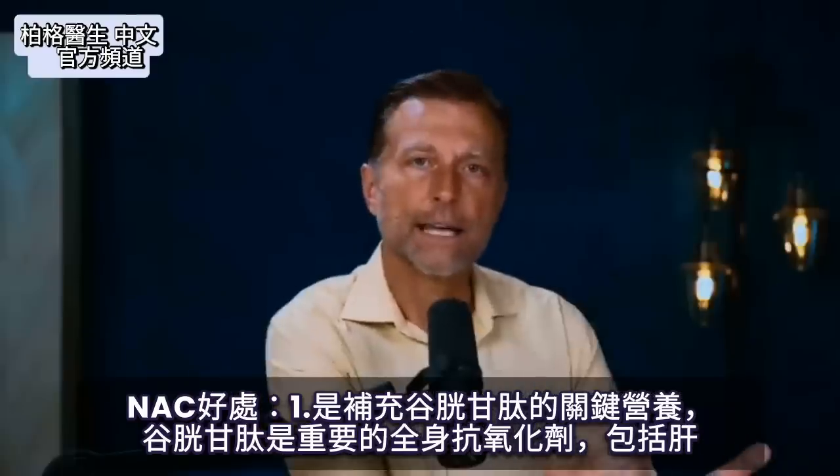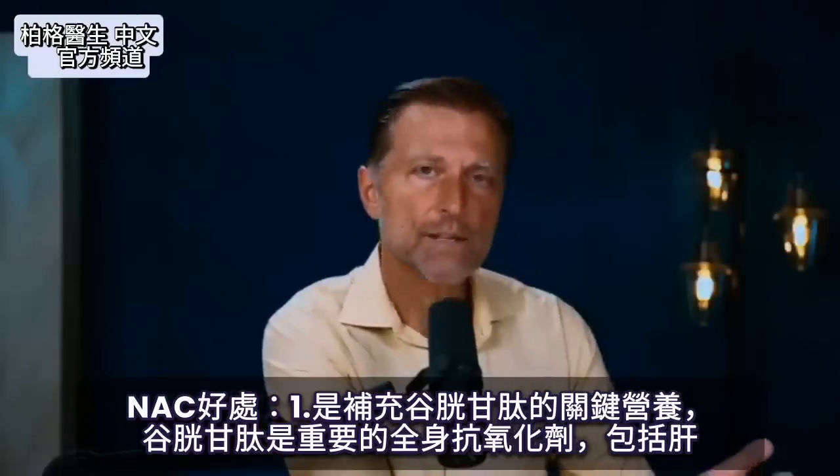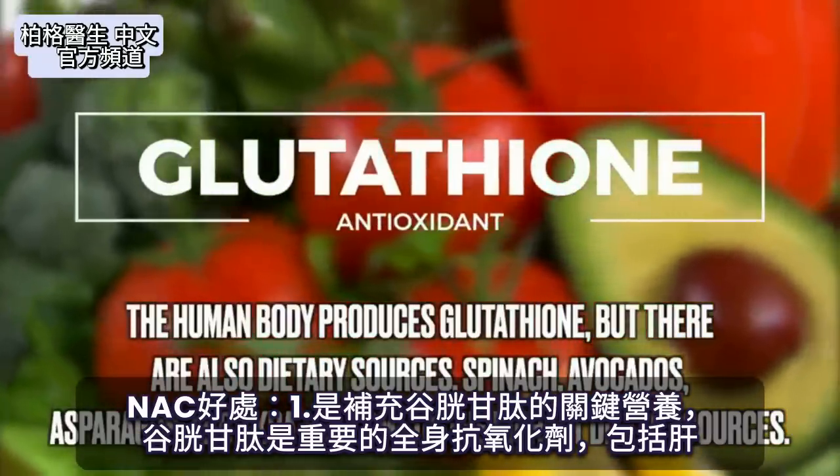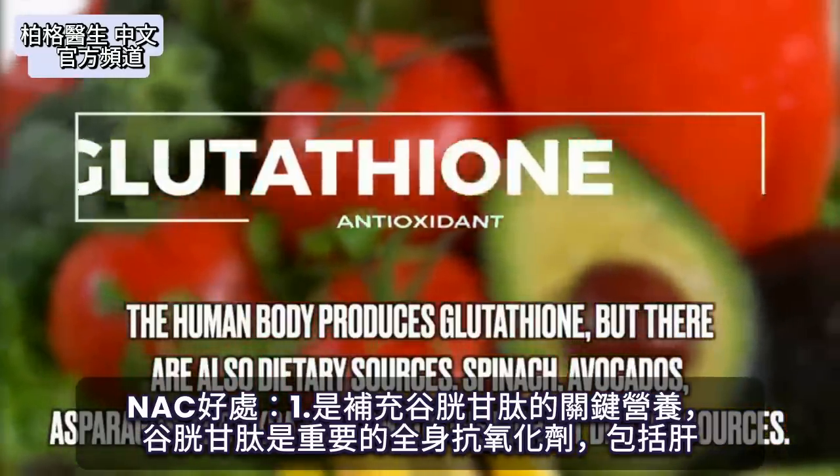Number one, it's a key nutrient to replenish something called glutathione, which is a very important antioxidant in your entire body, including the liver.